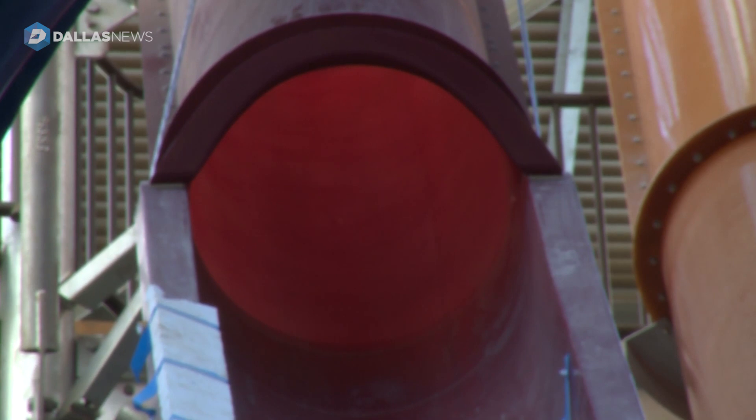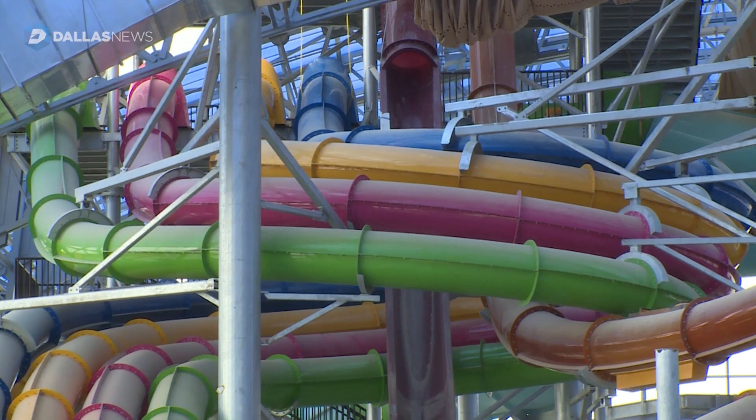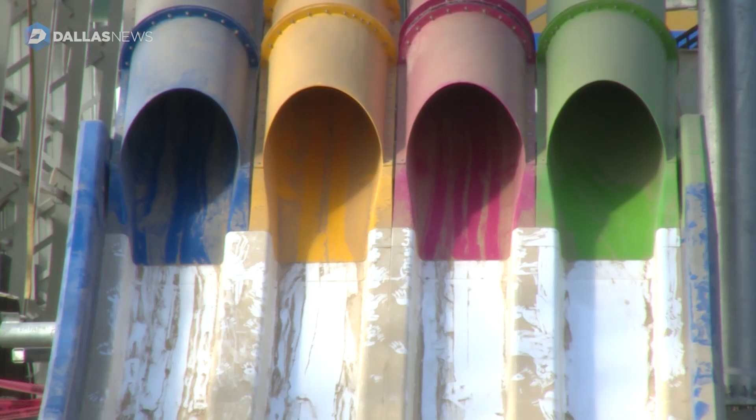There are six different slides on this tower. It's hard to see, but there are three different levels: a 41-foot level, a 52-foot level, and then a 70-foot level.